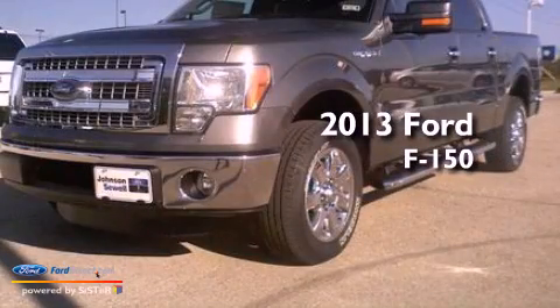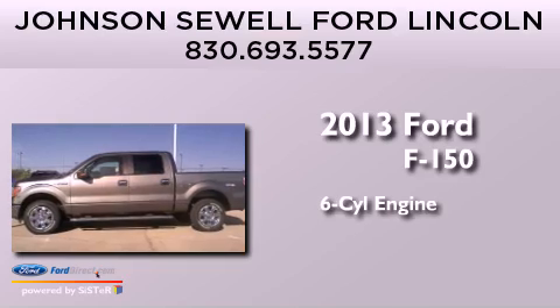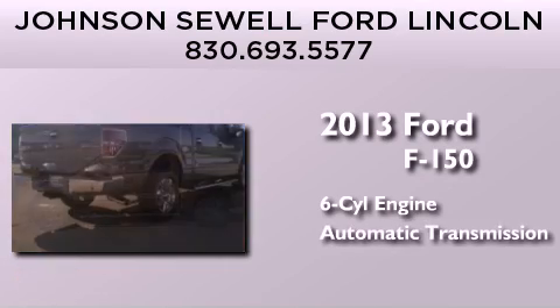This is a brand new 2013 Ford F-150. It features a six-cylinder engine and an automatic transmission.